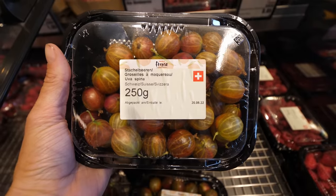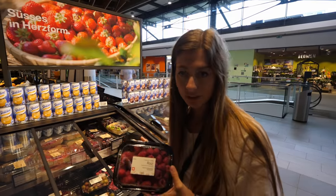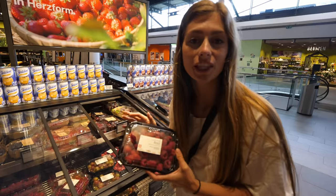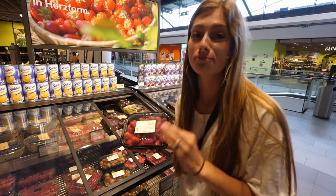We spotted some produce we'd never seen before — they looked like a cross between a grape and a melon. For 250 grams of raspberries, the cheapest version comes in at about 5.60 Swiss francs, which is a lot more than we're used to in Germany — close to double the prices we've normally been seeing.